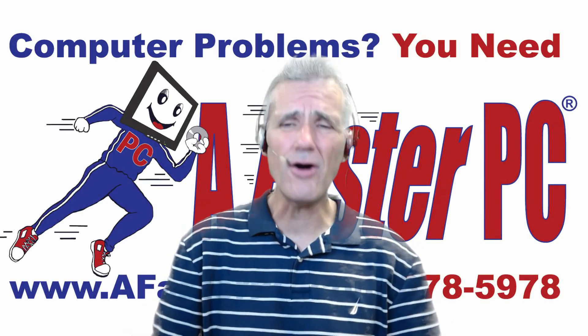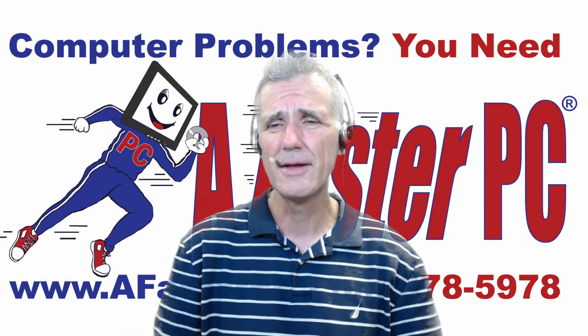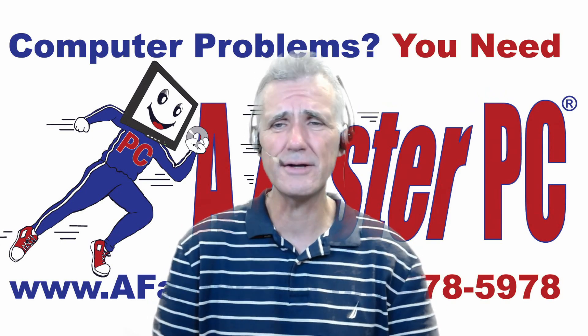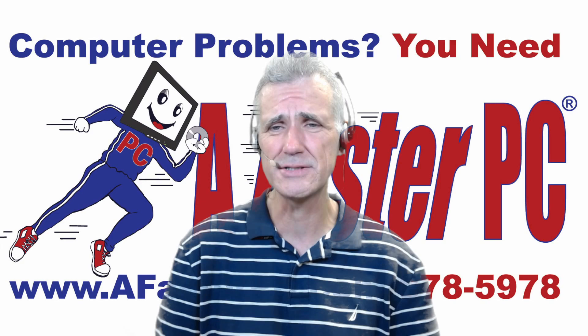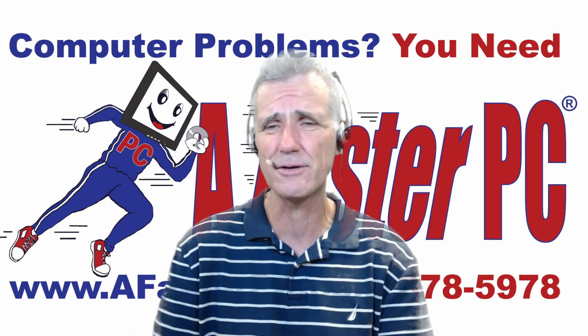Does it seem like the cost of your internet service continues to go up? Have you ever wondered whether there's a way to reduce that cost? I'm Brian Longworth, host of FasterPC Live technical support.